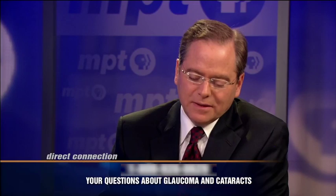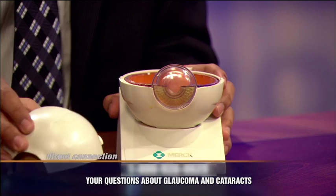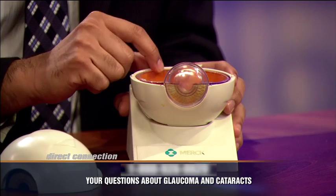Let's talk about cataracts. There's a lens in this model eye. So the rays of light come in the front of the eye — the cornea — and they get focused by both the cornea and the lens to the retina, the back of the eye, to the photoreceptors there.